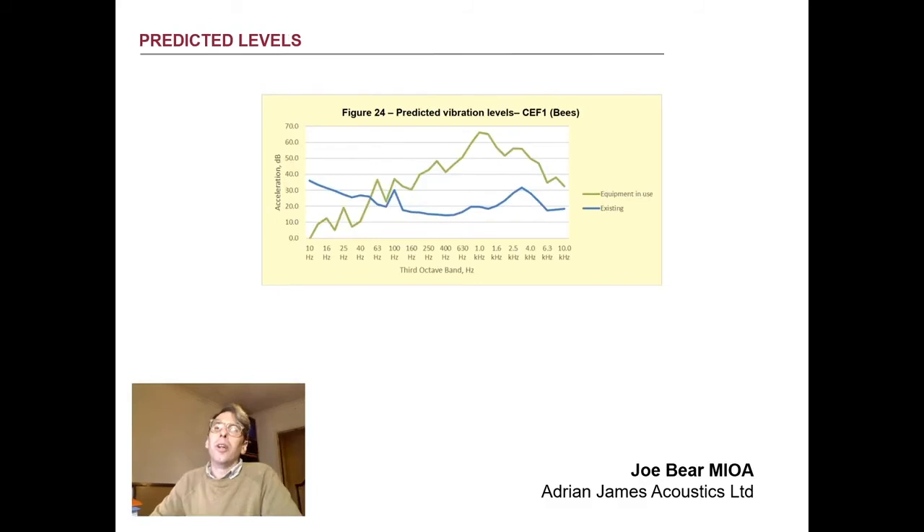We used the calculated vibration transfer functions along with the levels measured in the existing engineering workshop to predict the resultant levels of vibration in the adjoining facilities. From this, we were able to determine that any transmitted vibration was likely to be well above the cutoff frequency of the standard vibration isolation systems available for the proposed equipment, and once these are taken into account, well below the levels of vibration generated by the existing equipment in the controlled environment facility.